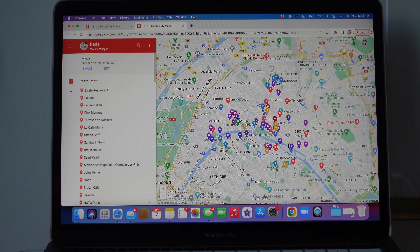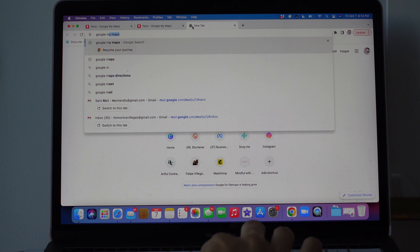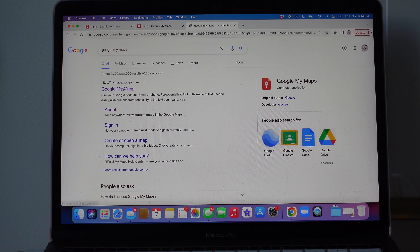The first thing I like to do when I'm going somewhere is map out where I want to go visit. In this particular example, I have Paris mapped out, and what I do is create a Google My Map. You just search for Google My Maps, click on it, and once you have that, you can create a new map. I have Paris and Madrid — the two places I'm visiting.